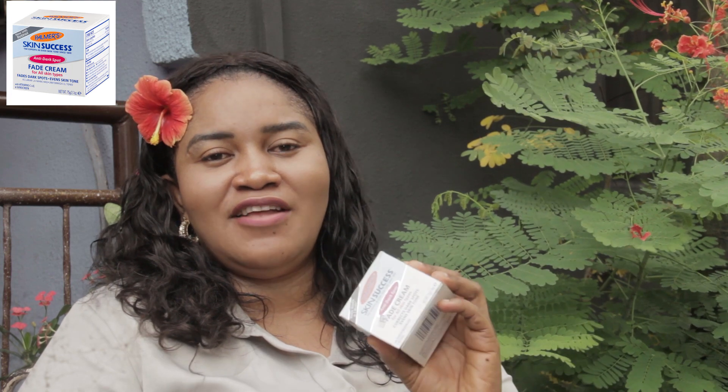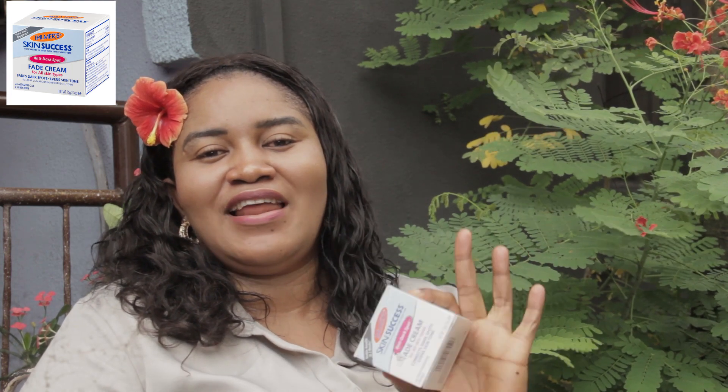It just gives you that natural glow you're talking about. This is the Palma Fade Milk. It contains natural ingredients. One of the ingredients that it contains that I like so much is Vitamin C — I love Vitamin C so much. It also contains retinol. Let me read some of the functions that Palma Fade Milk does.